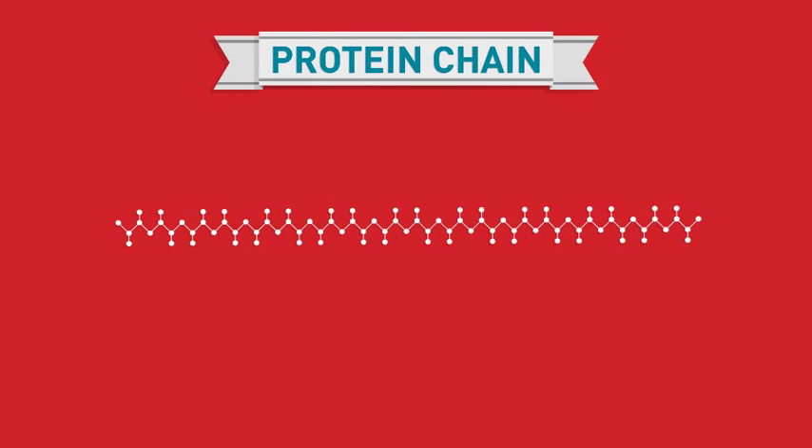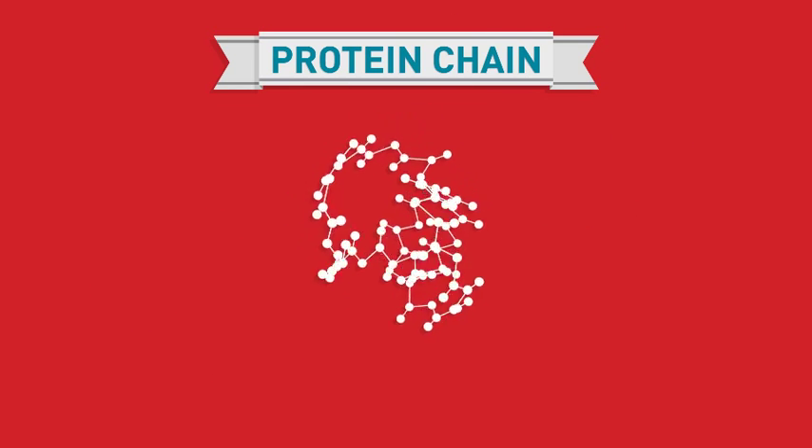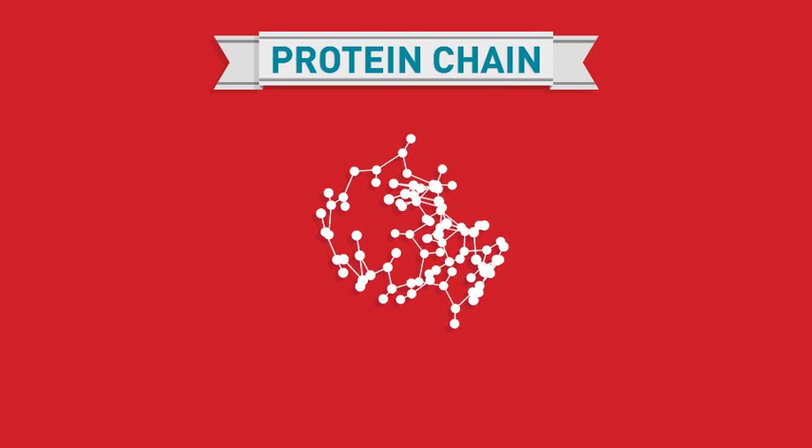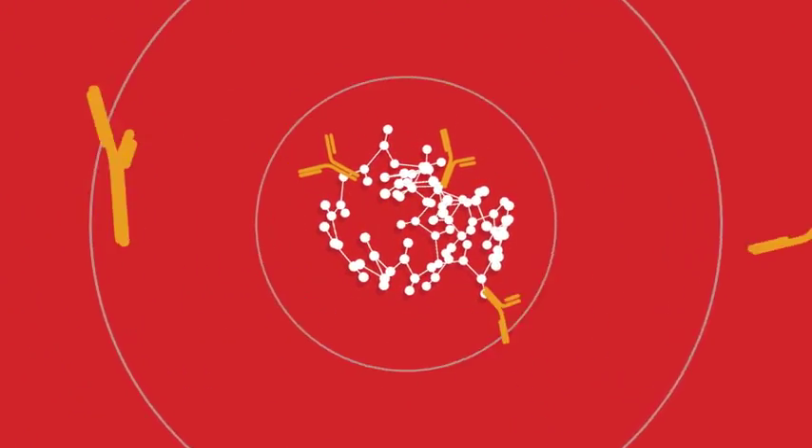Proteins are made up of chains of amino acid molecules that are connected together. They fold and twist into three-dimensional structures. A person may have an allergic reaction if a protein activates the body's immune system.